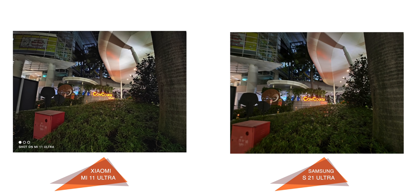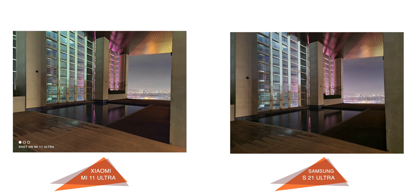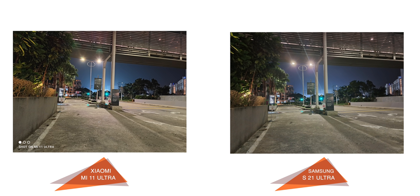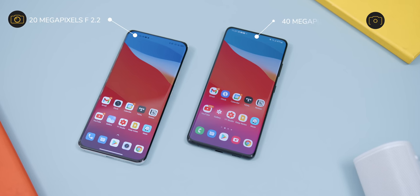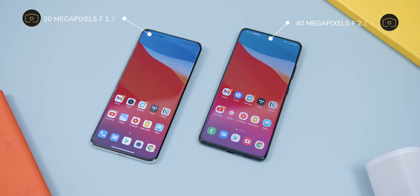For night mode, the Mi 11 Ultra has better detail on the edges due to its higher megapixel count, but in terms of highlights and shadows both are similar flagship quality. In very poorly lit areas, the 108MP main lens on the S21 Ultra starts to show, being slightly brighter with more detail on surfaces. For shots with night lights, the glare from the S21 Ultra also looks a bit better. The Mi 11 Ultra has a 20MP f/2.2 front camera, and the S21 Ultra has a 40MP f/2.2 front camera.